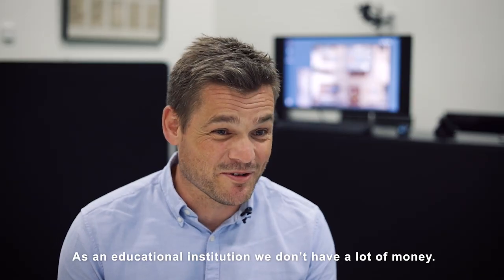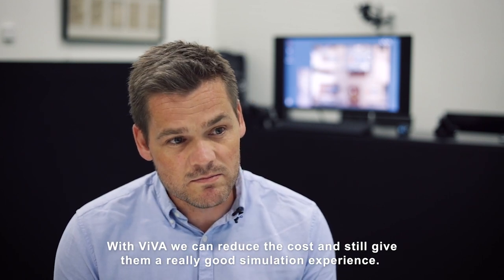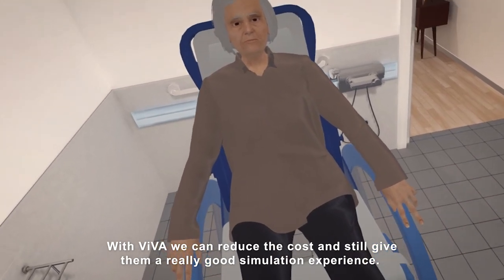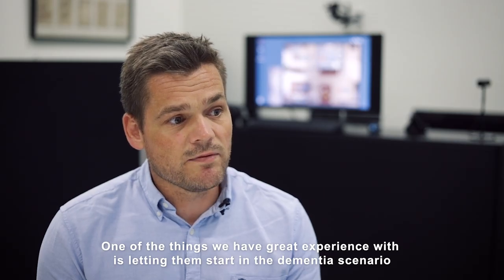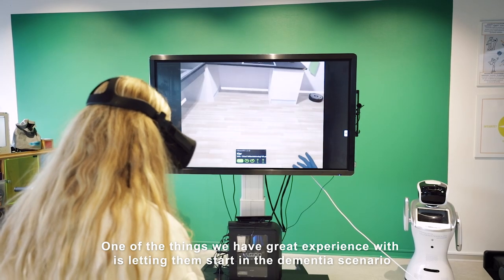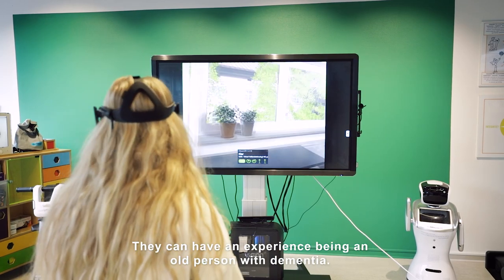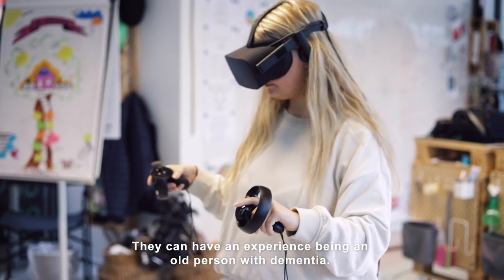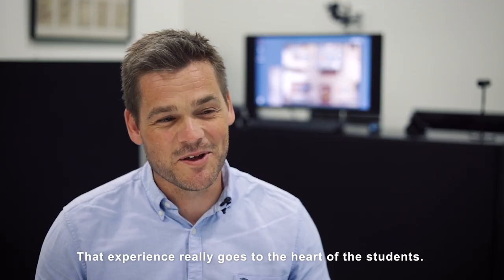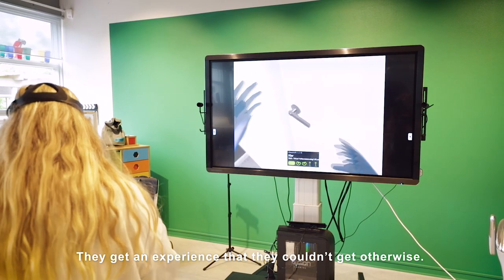As an educational institution we don't have a lot of money to spend, but with Viva we can reduce the cost and still give students a really good simulation experience. One scenario we have great experience with is the dementia scenario, where students can experience being an older person with dementia — an experience that really goes to the heart of students in a way they couldn't get otherwise.